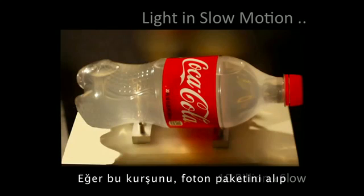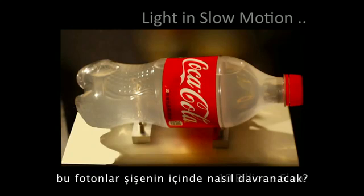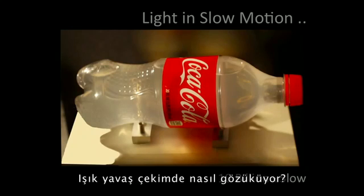Now, if you take that bullet — that packet of photons — and fire it into this bottle, how will those photons travel through this bottle? How does light look in slow motion?